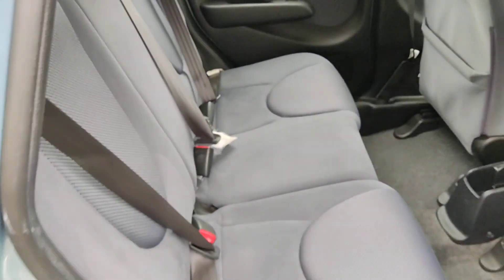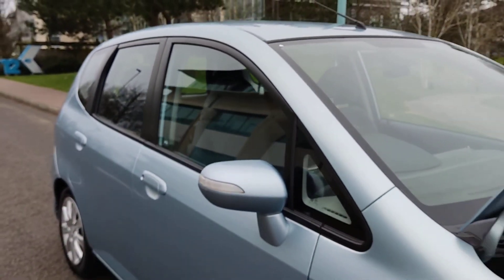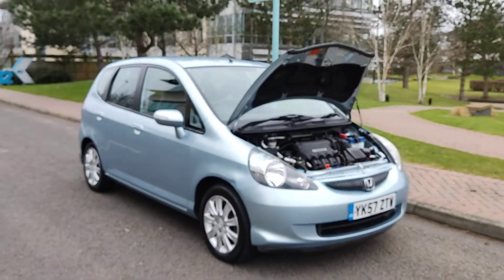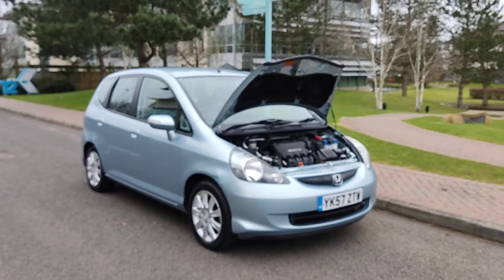Very immaculate condition car inside and out. If you need any further information about this beautiful looking Honda Jazz 1.4 petrol automatic, please do not hesitate to contact Faker Deals Limited. Thank you.